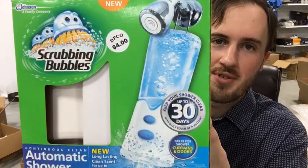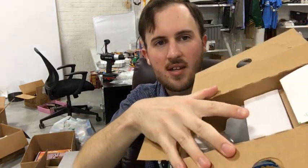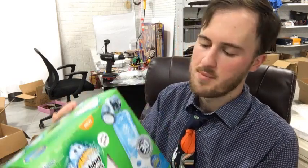The item is the Scrubbing Bubbles automatic shower cleaner. This one actually looks like the box was opened, but everything inside is intact — the bottle's full and the factory tape is still on here. If I was selling this on Amazon, well, I couldn't list it as new because of the open box.